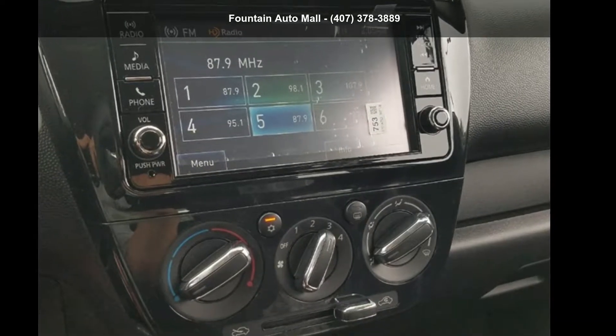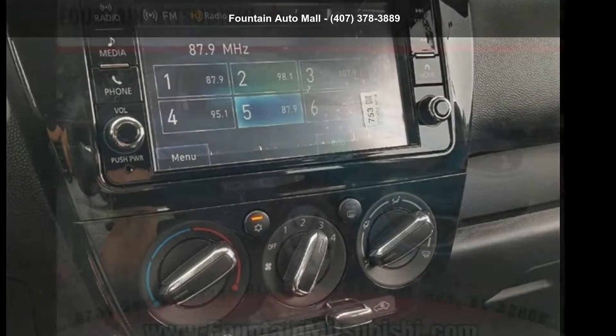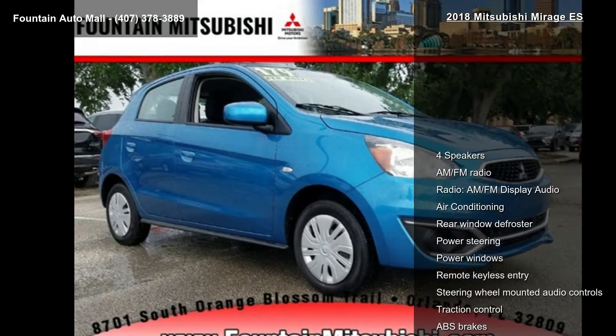Check out this Mitsubishi 2018 Mirage ES. This may be the set of wheels you've been looking for.